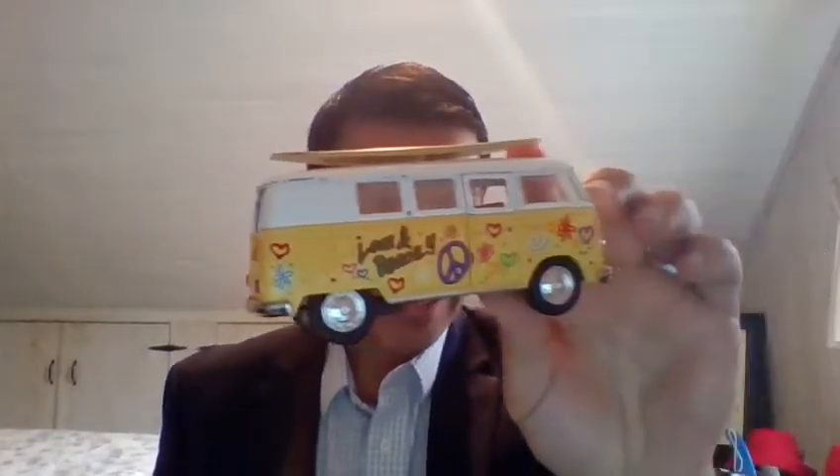So why do I have my son's car up here to show you? First off, because it's neat — it's a little micro bus with a surfboard on top. But really, it's to talk about the analogy of cars and lending.